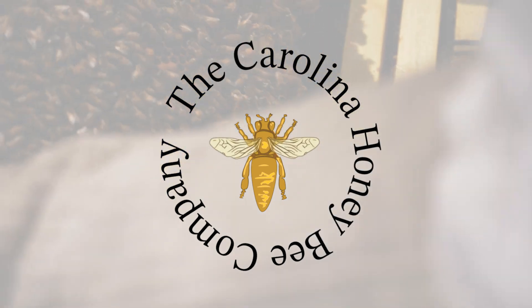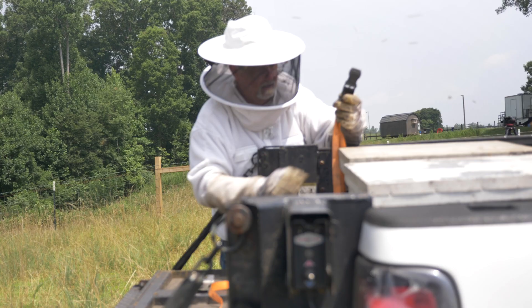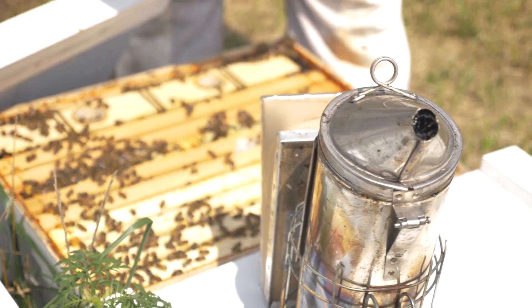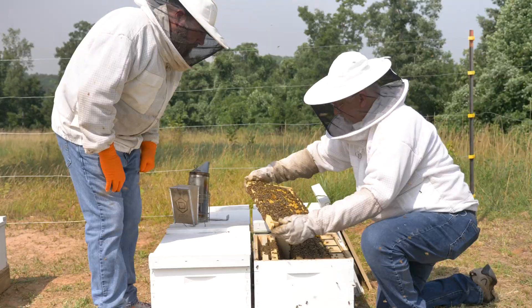I'm Tim Dover with the Carolina Honeybee Company here in the upstate of South Carolina. I'm a commercial beekeeper and we utilize the services at Clemson's Apiary Inspection Service. As we travel with our hives — we move them to North Georgia or we move them to North Carolina — we have to have paperwork and permits and health certificates, and this is all provided free of charge.